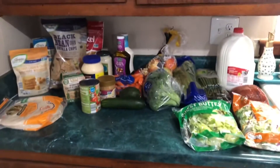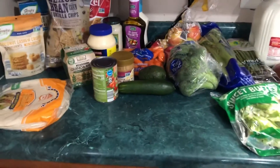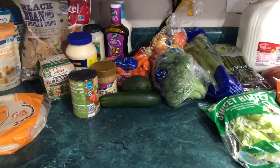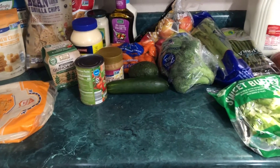So guys, that is legit all I got at Aldi's. We are only a two-person family and I go to the grocery store about once a month. I appreciate you guys so much. I hope you guys enjoyed this video. See you next time.